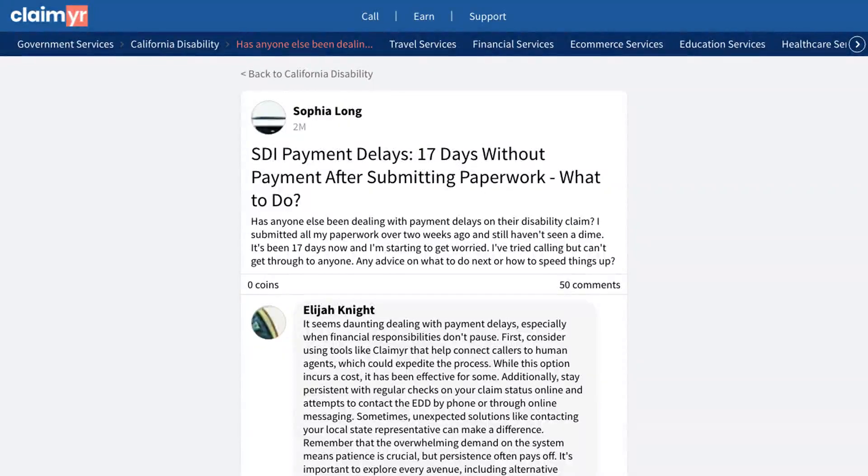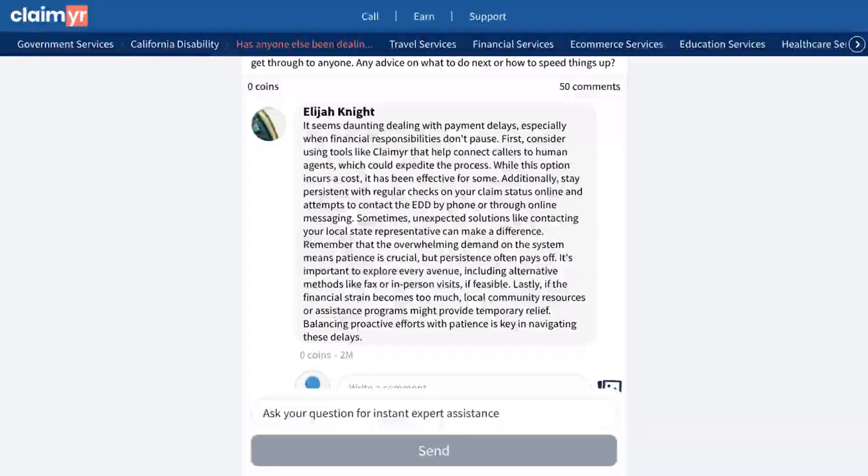This video will show you how to solve disability claim payment delays after waiting more than two weeks. A community member shared their frustration about waiting 17 days for their disability claim payment without any updates. They submitted all required paperwork but haven't received any payment, and they're unable to reach anyone by phone for assistance. The community offered several effective solutions to this issue.